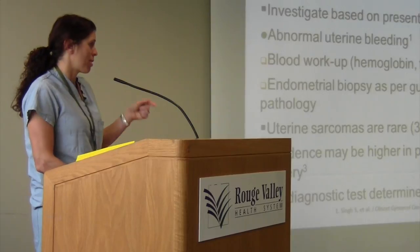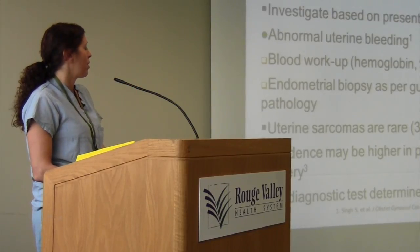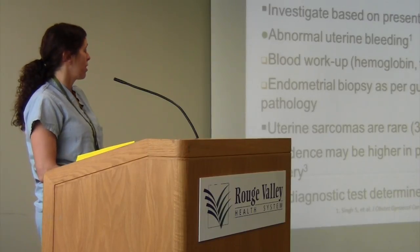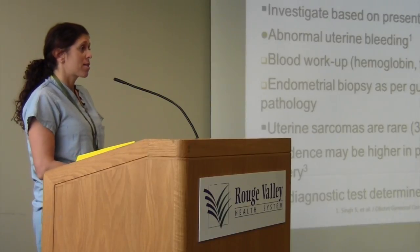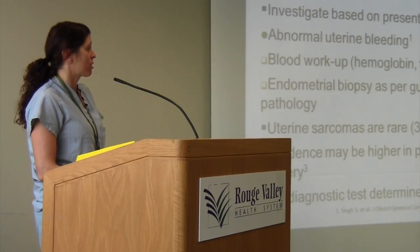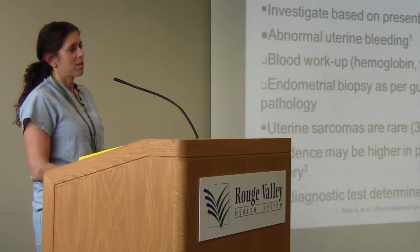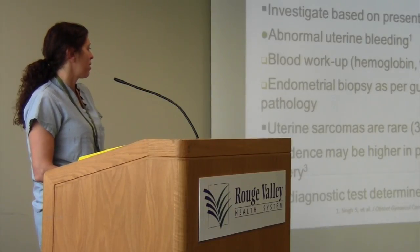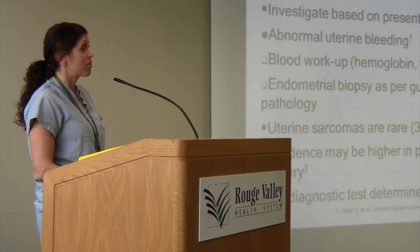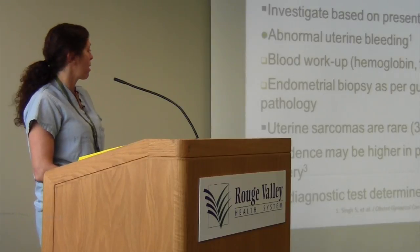Sarcomas are rare but are more common in the post-menopausal age group, particularly in post-menopausal women with increasing fibroid size, and are very difficult to diagnose. What you're reading in the news about dissemination and sarcomas and fibroid surgery — it's still rare and very difficult to determine. Often it's identified during surgery when you look at the gross pathology and see that something looks abnormal.